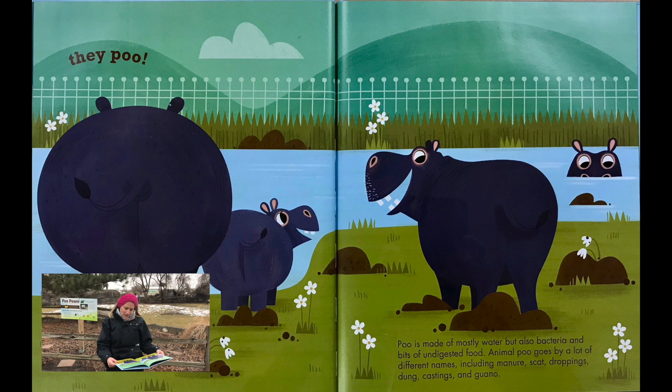Poo is made of mostly water but also bacteria and bits of undigested food. Animal poo goes by a lot of different names including manure, scat, droppings, dun, castings, and guano.